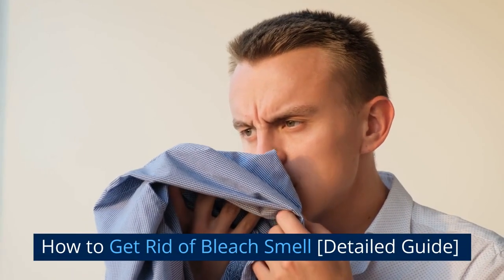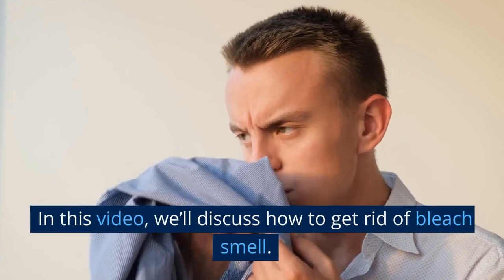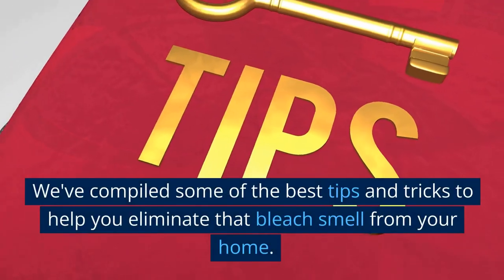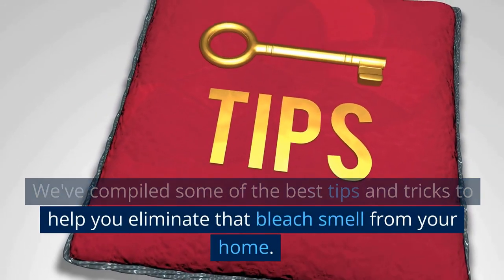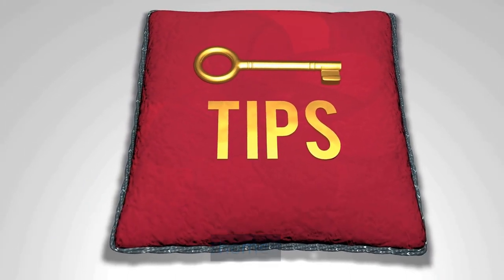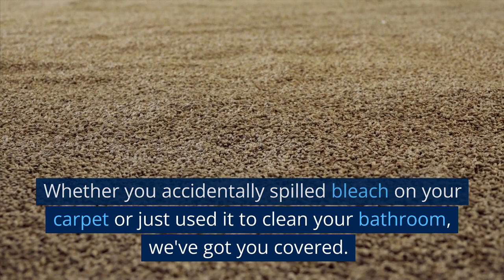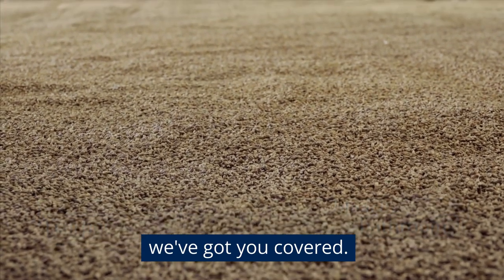How to Get Rid of Bleach Smell: a detailed guide. In this video, we'll discuss how to get rid of bleach smell. We've compiled some of the best tips and tricks to help you eliminate that bleach smell from your home. Whether you accidentally spilled bleach on your carpet or just used it to clean your bathroom, we've got you covered.